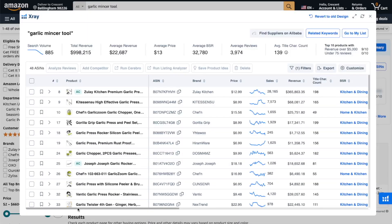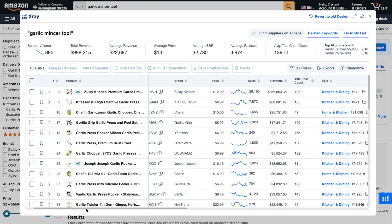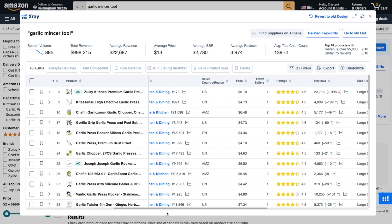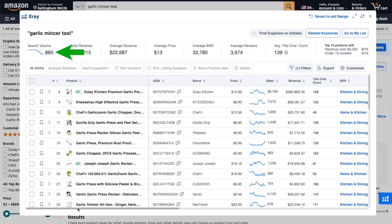In this example, we're looking at garlic mincer tools. X-Ray pulled up a ton of helpful data for each of the listings on the search results page. You can see the monthly sales, sales history, Amazon fees, total number of reviews, and more. You might be thinking that this is the correct data you should be analyzing for this product idea. But would you be surprised if I told you that this is actually the wrong data?